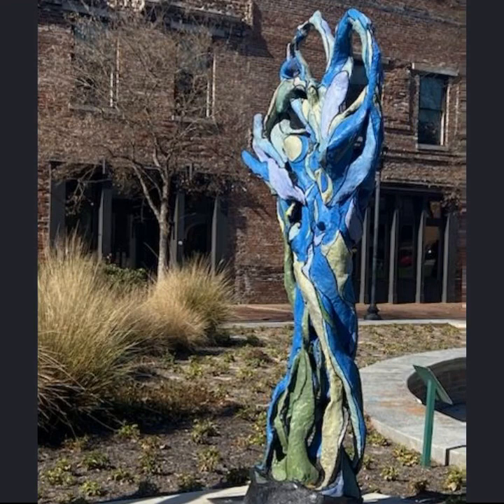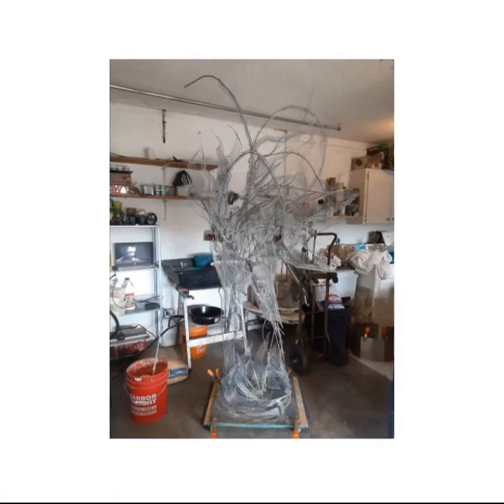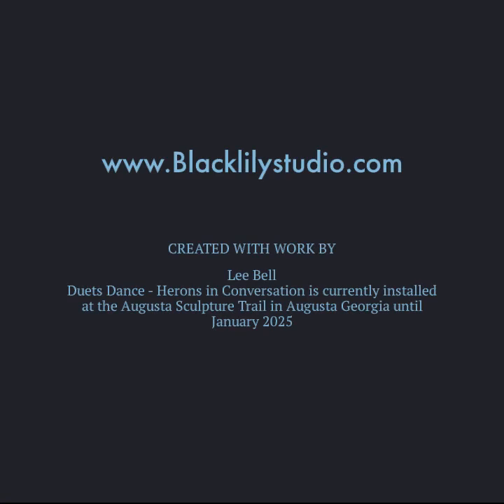All of the works are made over the course of a month and a half to two months for the larger sculptures, in a pretty labor-intensive process of a welded steel armature, then some additional coverings, then the clay, and then the painting and finishing after that.